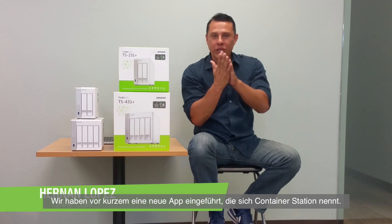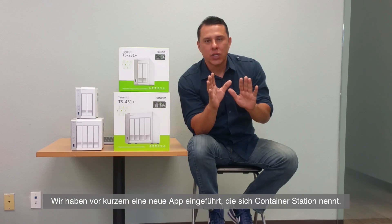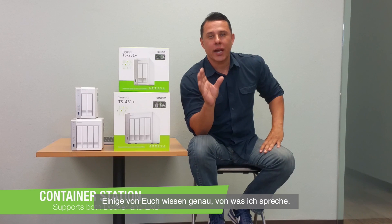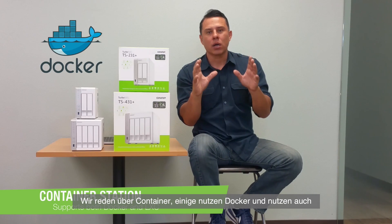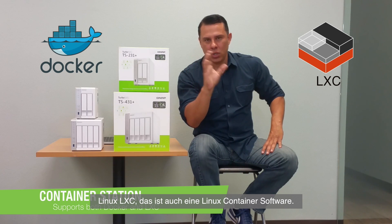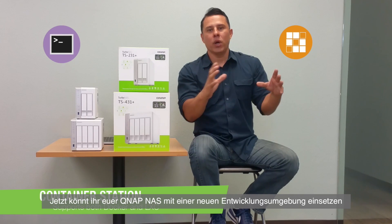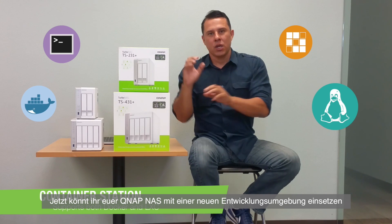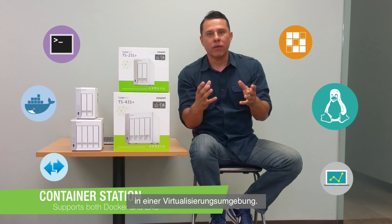We've recently added a brand new app called Container Station. For a lot of you developers out there, you know exactly what I'm talking about when we talk about containers — the ability to utilize Docker and also Linux LXC, your Linux container software, within our QNAP system. This is revolutionary technology where you can now utilize our QNAP systems within your development and virtualization environment.